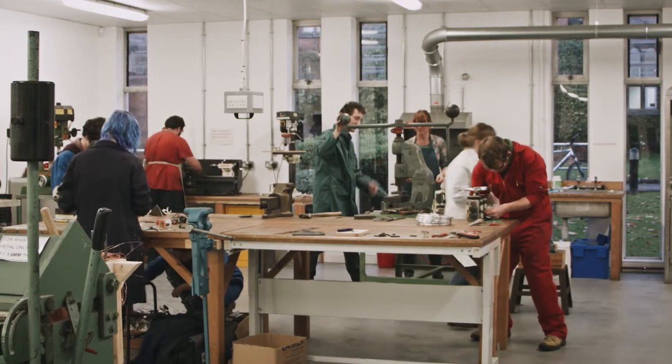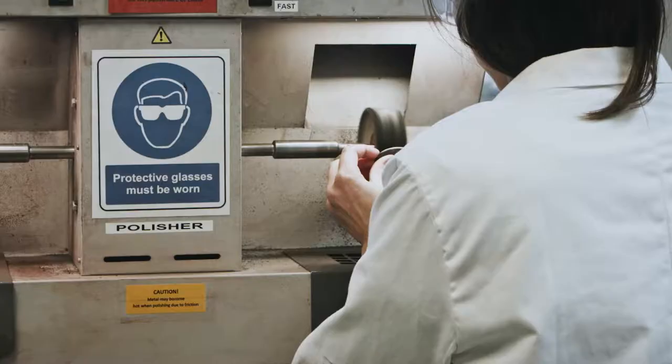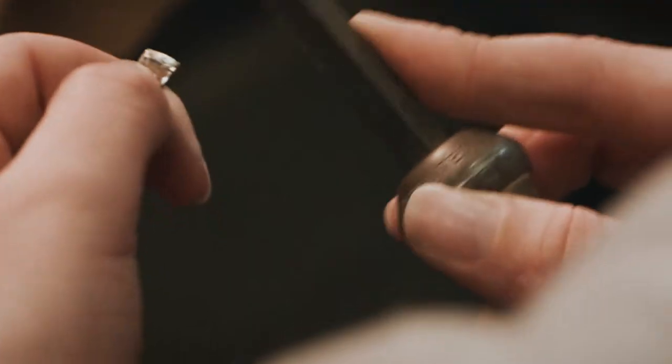My favourite things are the workshops, using different tools that I wouldn't have had the chance to at home, and the people. You'll learn about design and be equipped with the technical skills for making by hand, by machine and using digital technologies.